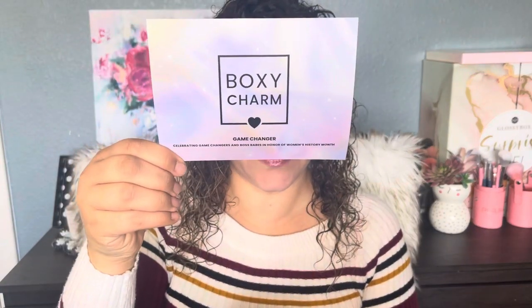I'm excited because March is the deluxe box, so we have the Premium and the Luxe. It's heavy and weird-shaped. Starting with Premium first — the theme for BoxyCharm Premium is 'Game Changer,' celebrating game changers and boss babes in honor of Women's History Month. Let's dig in!